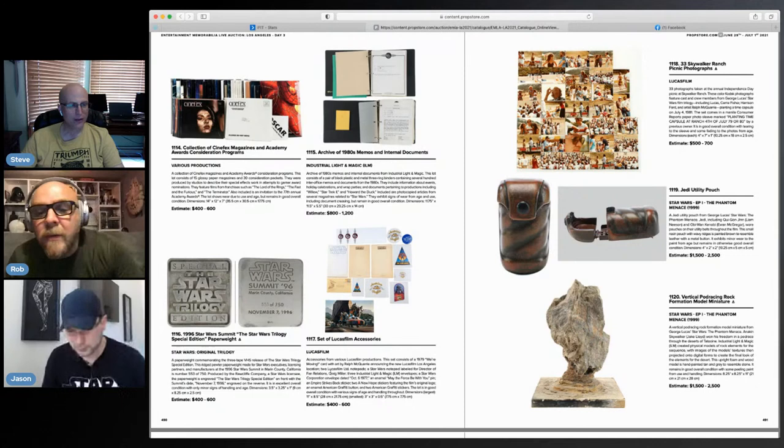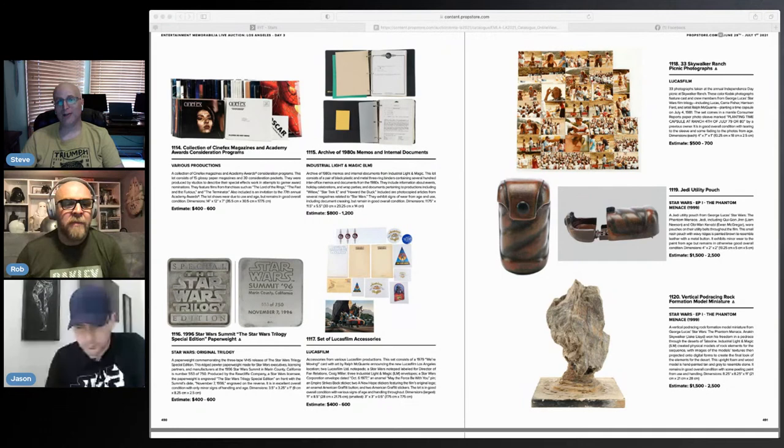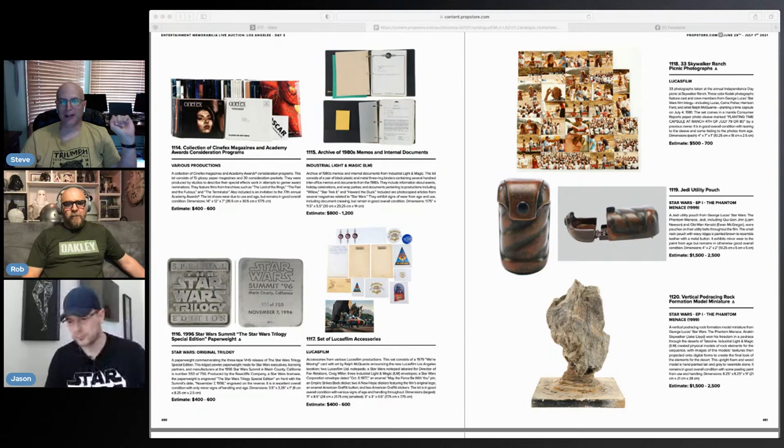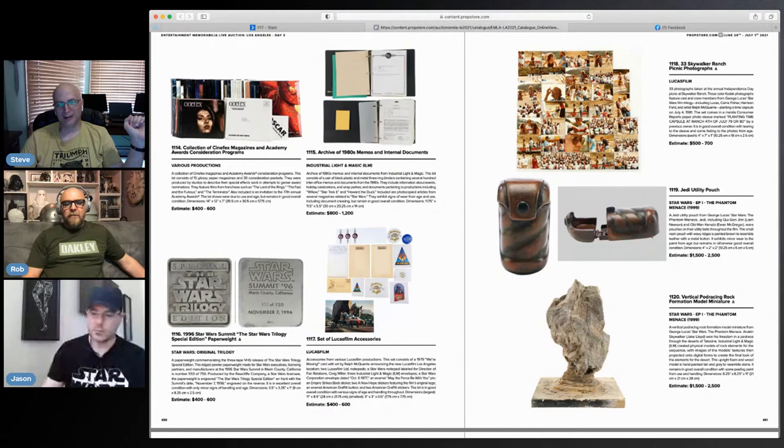It's a paperweight commemorating the three-VHS release of the trilogy special edition. Not only is it a paperweight, it's a special edition paperweight. The thing that interests me on this page is the utility pouch. I never noticed the utility pouch before, but I was watching Revenge of the Sith the other day and sure enough, there was the utility pouch.